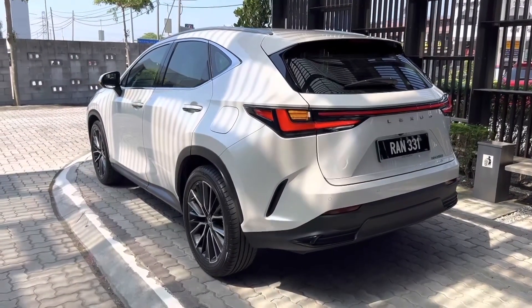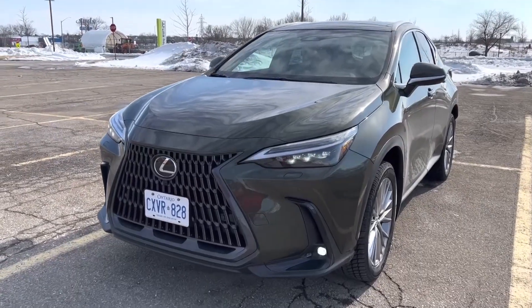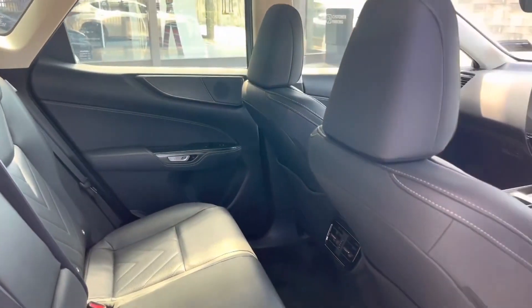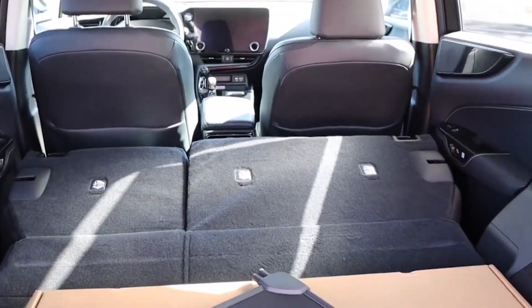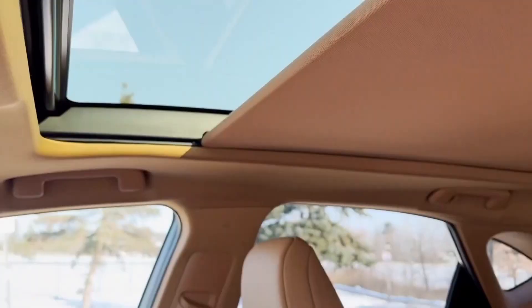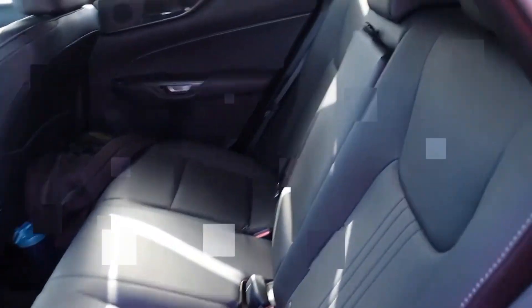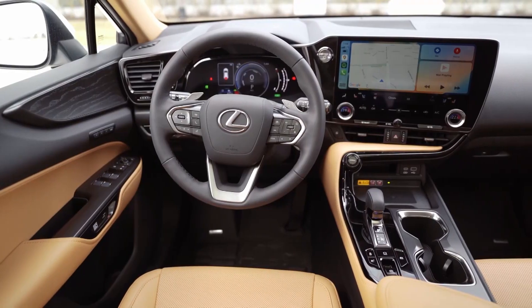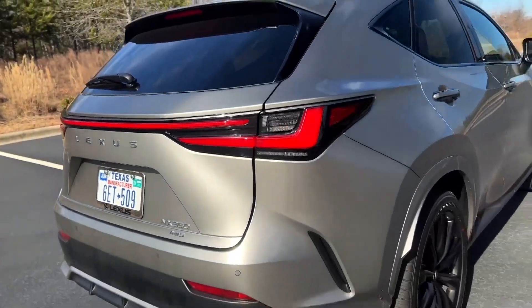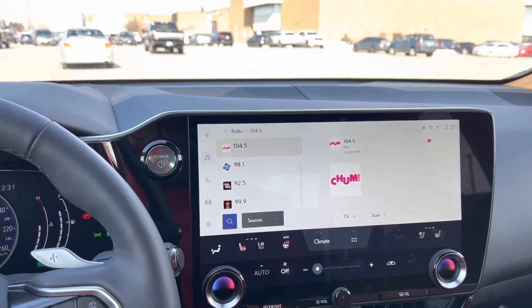Cabin design takes a big leap forward in this generation of the NX, with a modern look and classy materials. The NX offers one of the more spacious cabins in the luxury subcompact crossover segment, with slightly more passenger room in the rear seat and more storage space with the back seats folded than many of its rivals. Optional features include a panoramic sunroof, heated rear seats, an ambient interior lighting system with 64 different color choices, and black open-pore wood trim.